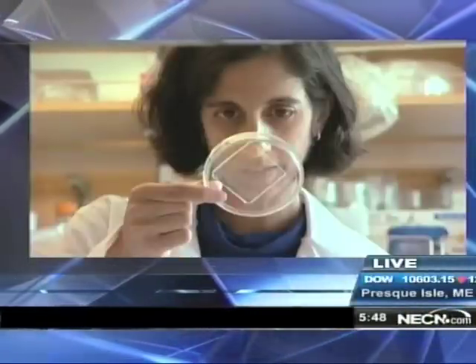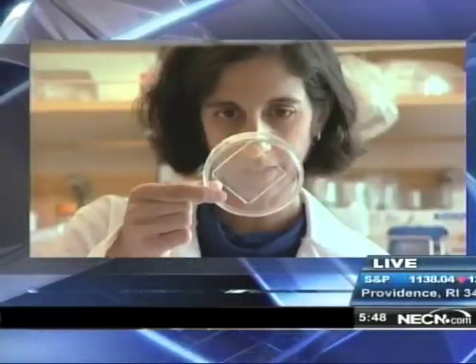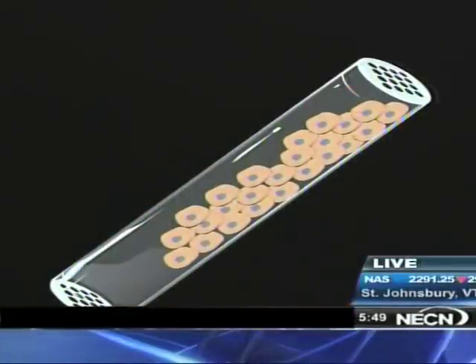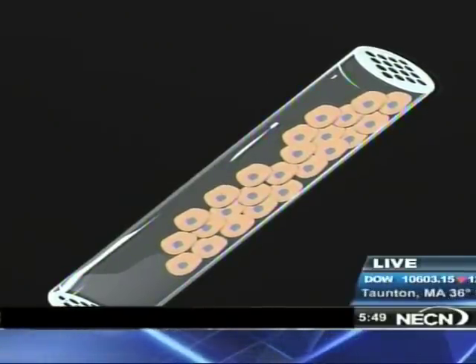How does this work? It's implanted — what does it look like? The example I have here is actually a sample that Dr. Desai was kind enough to send to me. It's this little capsule and it could be implanted into the arm of a person with diabetes or into their stomach cavity. From there, it could replace the function of those missing islet cells.